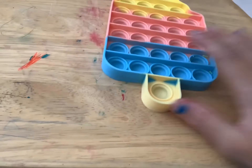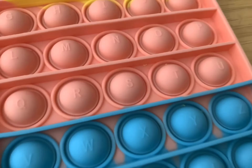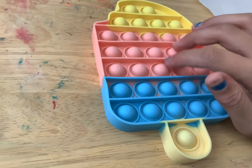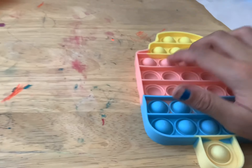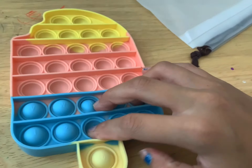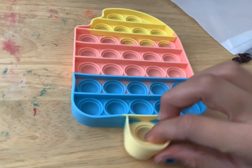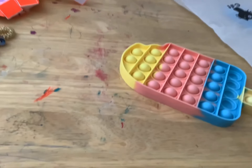I always had a weird obsession with pop-its, and if you look really closely these have numbers and letters on them. Aren't they cool? It's double-sided, which makes it really easy to pop. I really really like this — I could pop this all day. It's probably my favorite so far — 10 out of 10. Very pretty, with letters and numbers, double-sided. Really good!